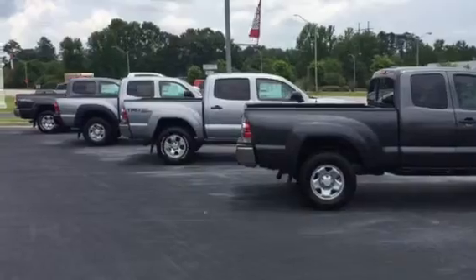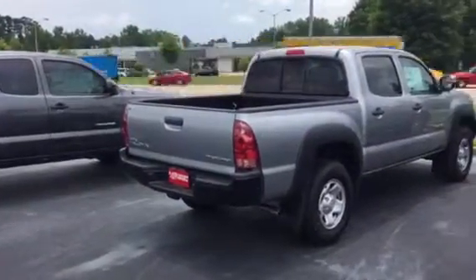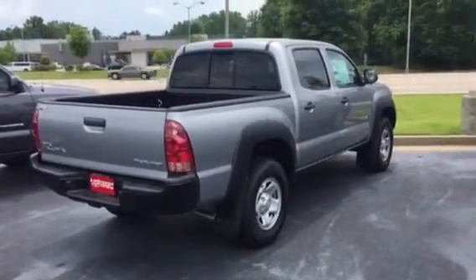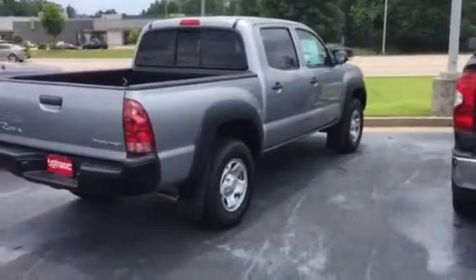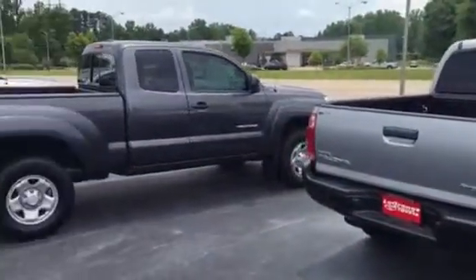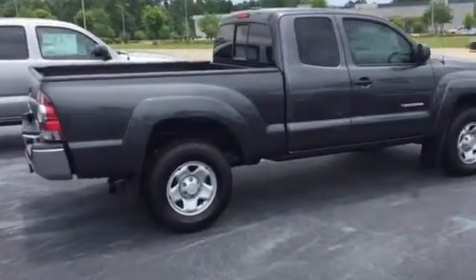What you're going to find with these Tacomas are a few different body styles. 99% of everything you're going to see are the pre-runner edition, which sits up in the air a little bit higher. Most are going to be that four-door double cab look like you see here, and within that we're going to find both a four-cylinder and a V6.